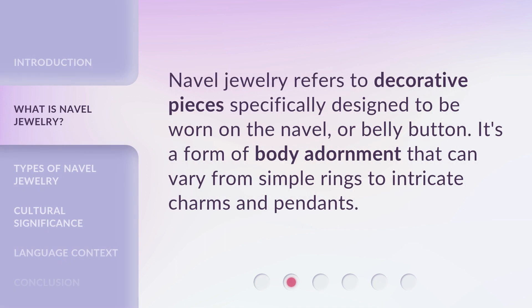Navel jewelry refers to decorative pieces specifically designed to be worn on the navel or belly button. It's a form of body adornment that can vary from simple rings to intricate charms and pendants.